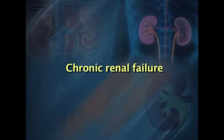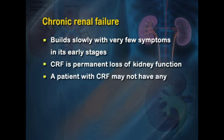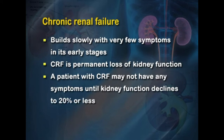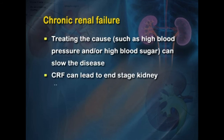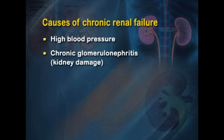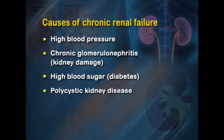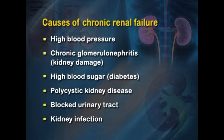Chronic renal failure (CRF) builds slowly with very few symptoms in early stages and represents a permanent loss of kidney function. A patient may not have symptoms until kidney function declines to 20 percent or less. Treating underlying causes such as high blood pressure or high blood sugar can slow the disease. Common causes include high blood pressure, chronic glomerulonephritis, diabetes (high blood sugar), polycystic kidney disease, blocked urinary tract from stones or cancers, and repeated kidney infections.